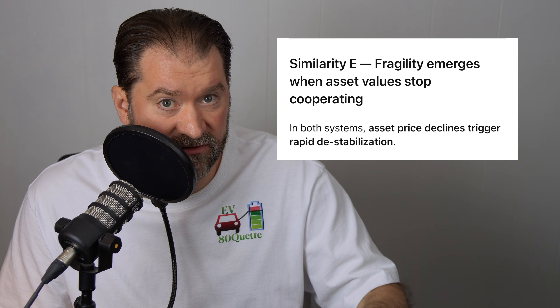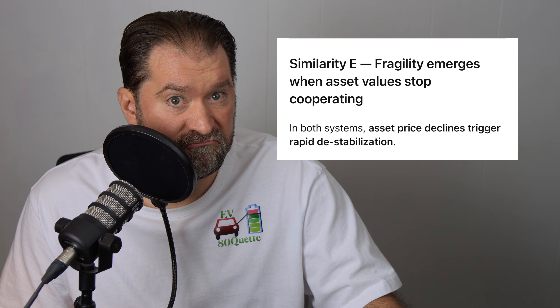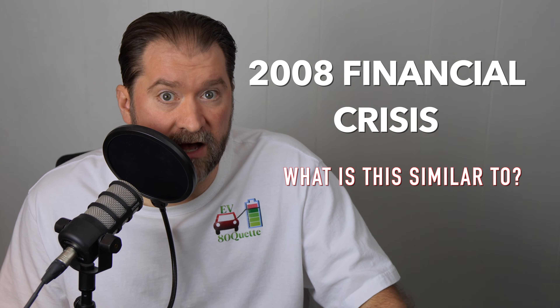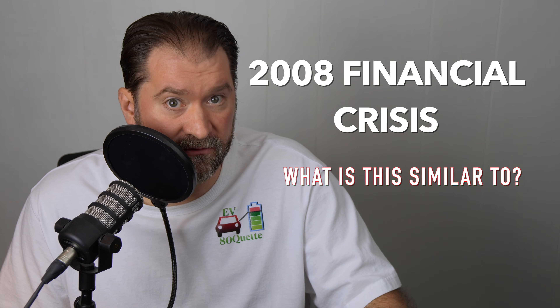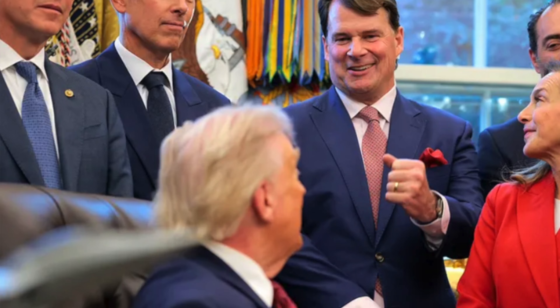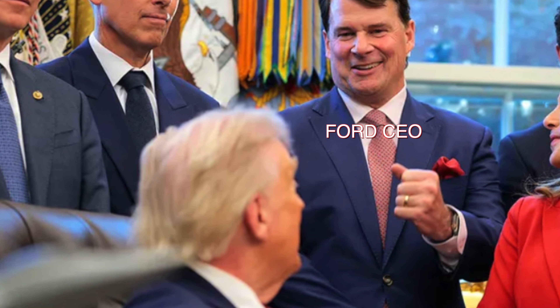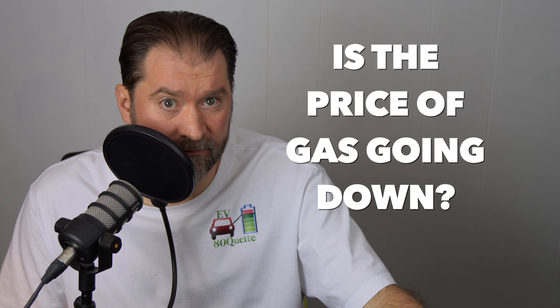I can explain it most easily by comparing it to something else. Similarity A: push risk into the future to maintain operational continuity. Similarity B: heavy dependence on securitization markets. Similarity C: increased reliance on secured claims and collateralization. Similarity D: financial engineering used to buy time rather than fix fundamentals. Similarity E: fragility emerges when asset values stop cooperating. In Carvana's case, that's what's about to happen — just like the 2008 financial crisis and what the housing market did. But short-term profits might help some auto executives and some balance sheets. Are automakers and shareholders and consumers alike all going to be aided by fuel economy standards going down? Is the price of gas going down? No, because this is a global market.